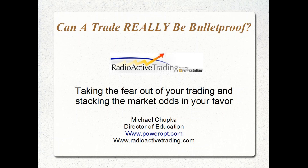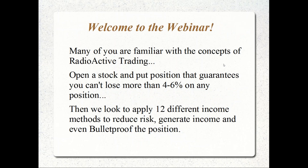Welcome to today's presentation. I want to talk about whether a trade can really be bulletproof. We're going to discuss taking the fear out of our trading and stacking the market odds in our favor.